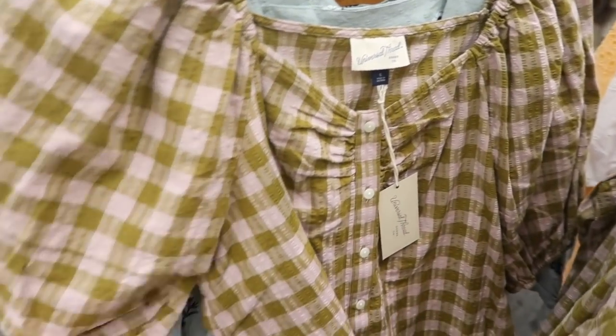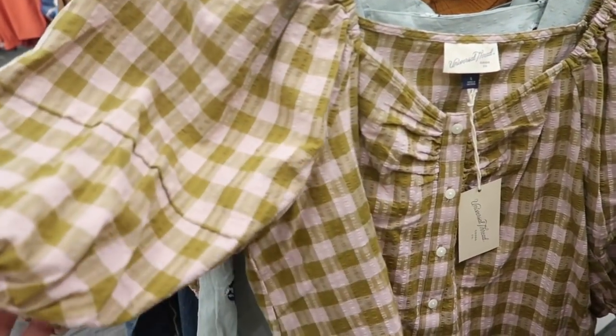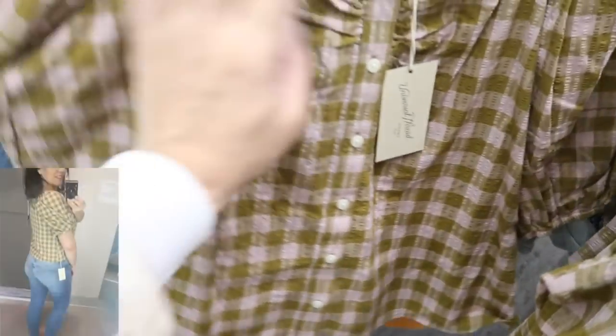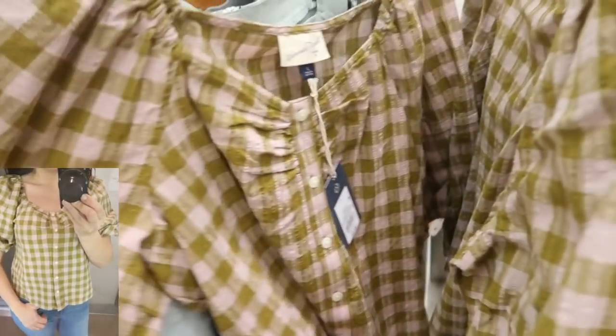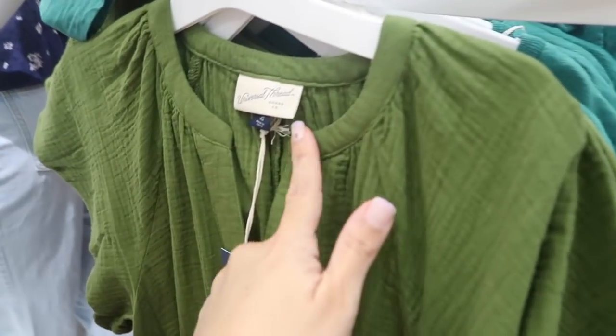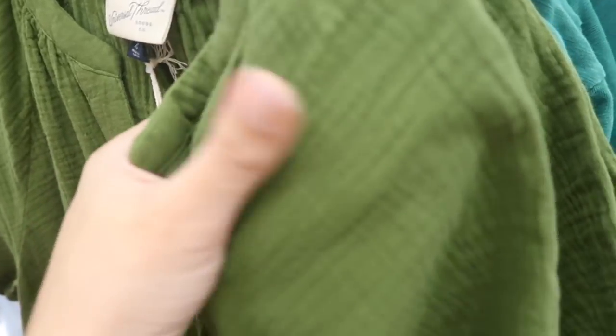New top from Universal Thread — this has the elastic at the top with the sweetheart neckline, a nice oversized balloon style sleeve, and it's a seersucker-type material. Buttons all the way down, nice relaxed fit in the front and the back, and this one is $20.